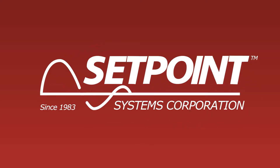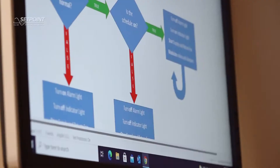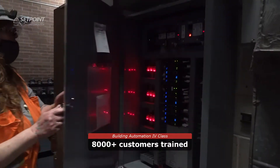Do you want to be challenged? Building Automation 4 is a class for the advanced user who wants to improve their building automation skills. This course focuses on advanced programming techniques. We will cover programming statements, functions, and mathematical and logical operators.